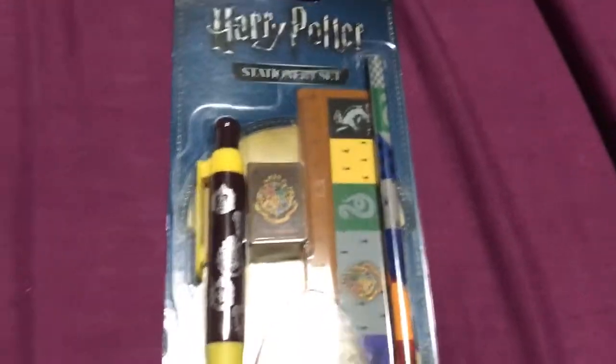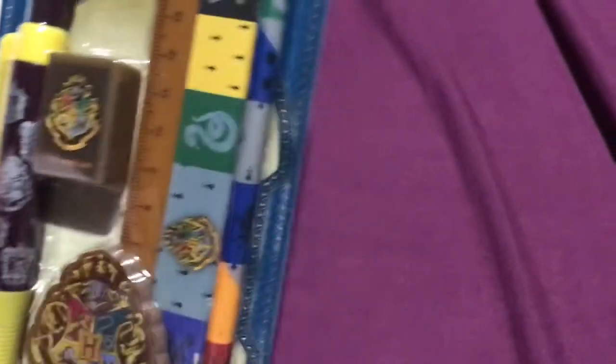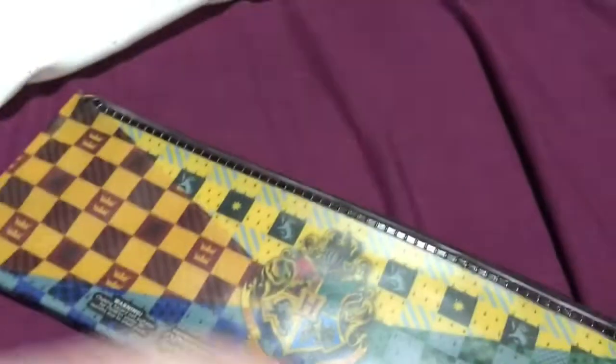There's a Harry Potter stationery set — I got a pen, sharpener, rubber, ruler, and pencil. I got another Harry Potter pen with six different colours, a multicolour pen. I got Harry Potter gel pens which look pretty neat. And a pencil case to put all my pens and pencils in.